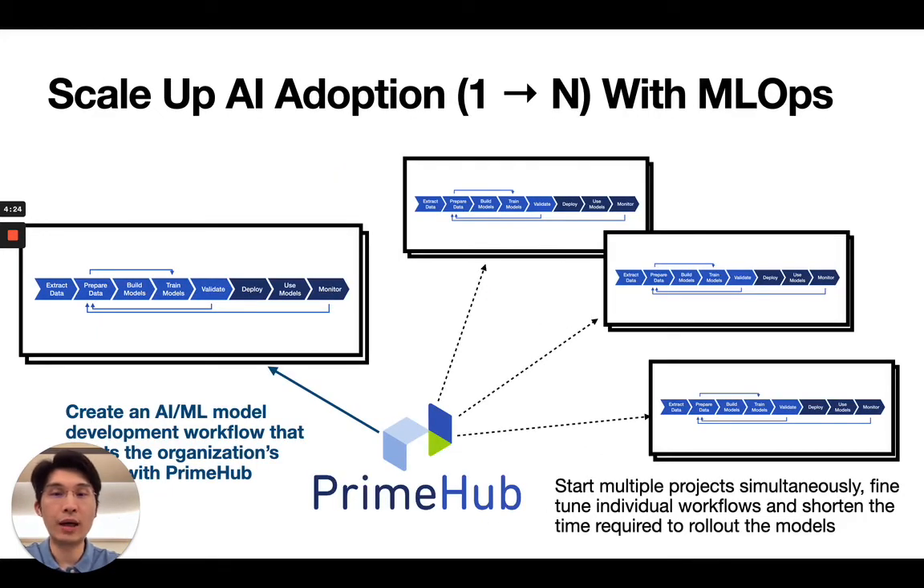With PrimeHub, organizations can move faster in AI adoption with the capability to carry out multiple AI projects at the same time. Teams can co-work more efficiently on shared computing resources with a standardized workflow. We strongly suggest organizations start their workflow right with an MLOps platform like PrimeHub, even if it's just the first project or a POC, to avoid complex scaling problems when the number of users and projects starts to grow.